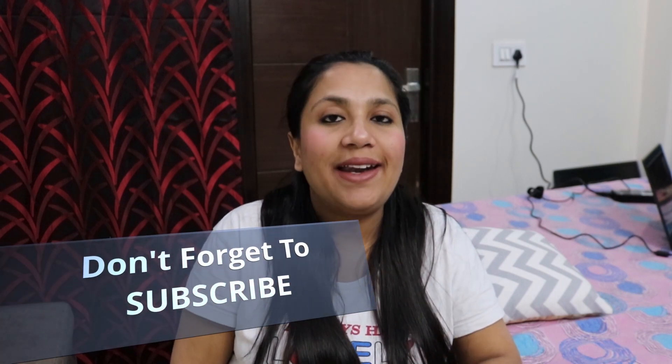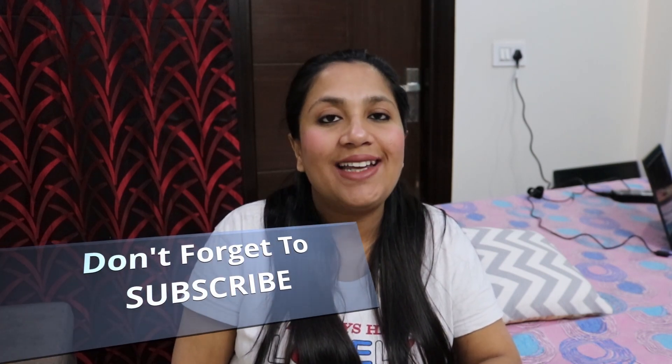So that was the detailed review of L'Oreal Hair Serum. If you liked this video, please like it. I will see you in my next one. Thanks for watching. Bye, take care.